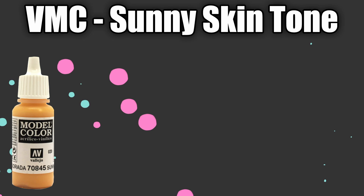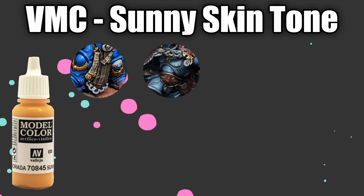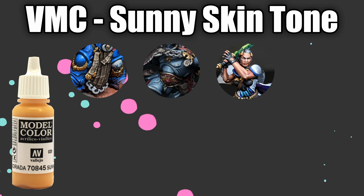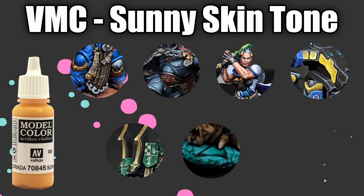To explain this, let's take a very specific example and a colour that I'm known for being very much in love with: Sunny Skin Tone from Vallejo Model Colour. Sunny Skin Tone forms my highlight tone for a huge number of my workups, and those include but are not limited to brown leather, Space Wolves armour, medium to light skin tones, yellow armour or plastic or other surfaces, gold non-metallic metal, bright teals and bright turquoises, and bone.